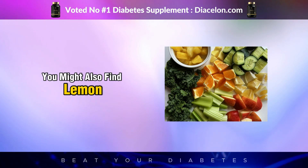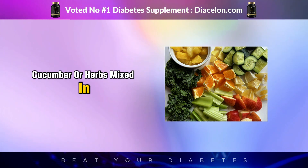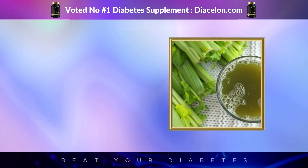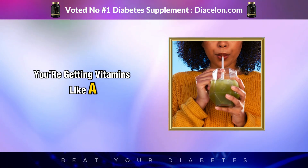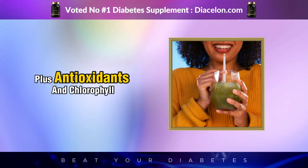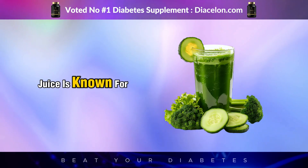You might also find lemon, ginger, celery, cucumber, or herbs mixed in. On paper, this sounds like a supercharged nutrient boost, and to be fair, it can be. You're getting vitamins like A, C, K, folate, and minerals like magnesium and potassium, plus antioxidants and chlorophyll. That's the health halo green juice is known for.